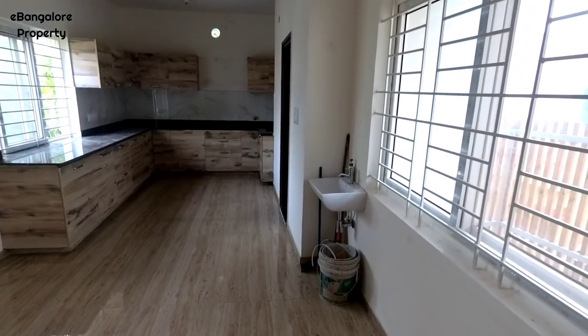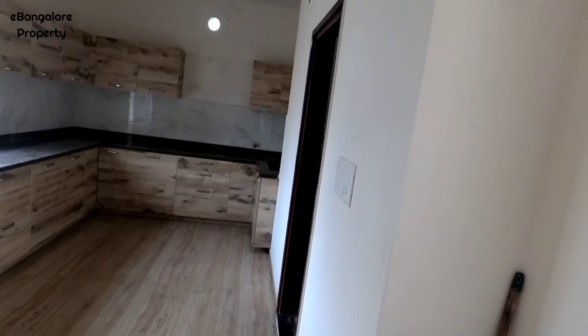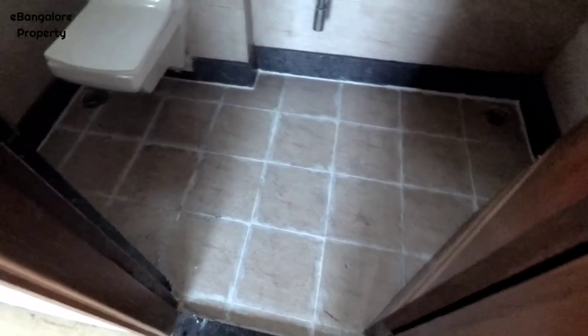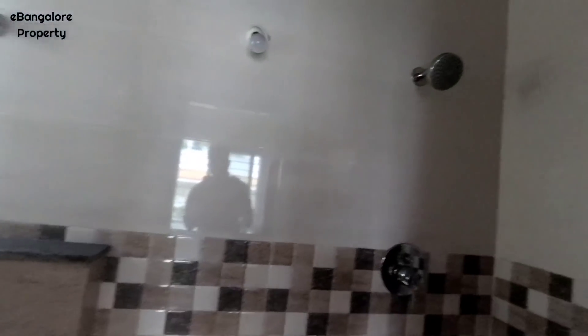We entered the house. On the left side is the living room, a beautiful puja room, and this is the dining, kitchen and common bathroom. It's a north-facing plot. As per Vastu, a south-east kitchen has been given. The common bathroom is modern with all the fittings.